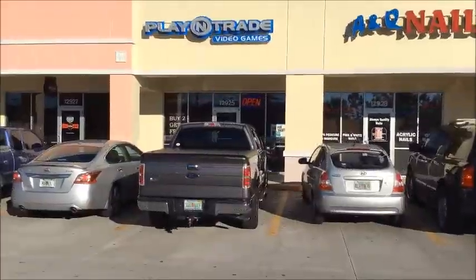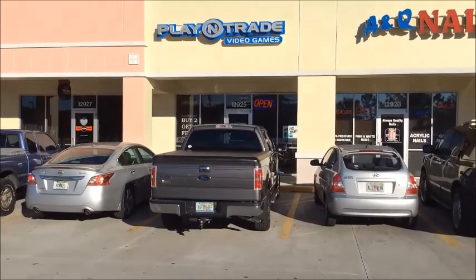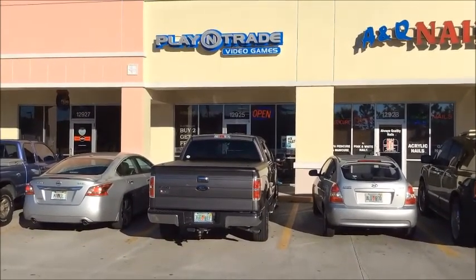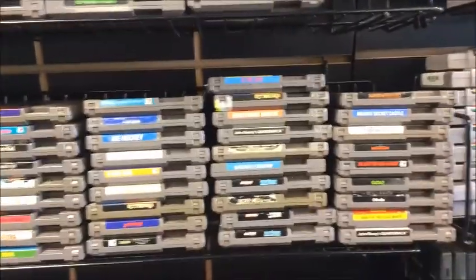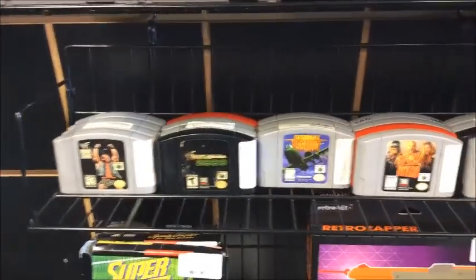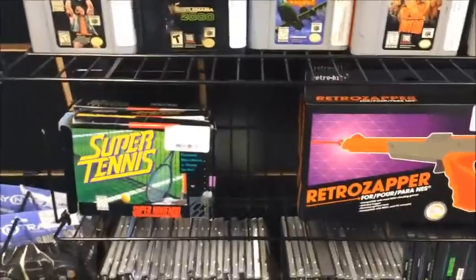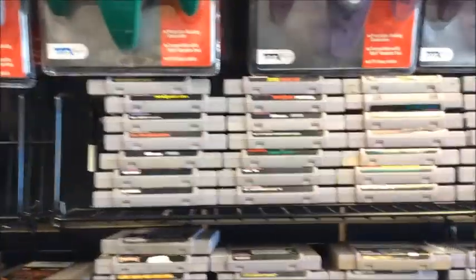C&C Freak here with my second pickup video. This first part is going to be from Play and Trade Video Games in Tampa. I normally don't buy a lot of stuff from them, but they had a buy two get one free sale, so I ended up spending quite a bit of money. I did a little video of their retro gaming stuff that they had on sale. They didn't have a lot, but they had some stuff I didn't have, so it was kind of nice. Let's get started and I'll show you what I got.